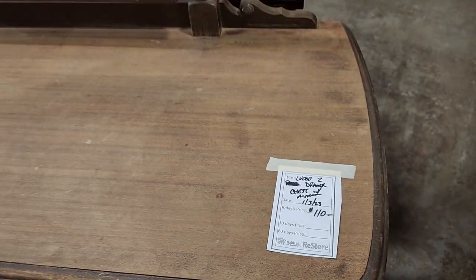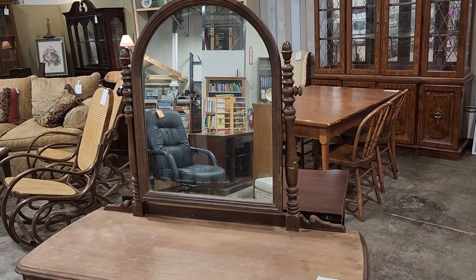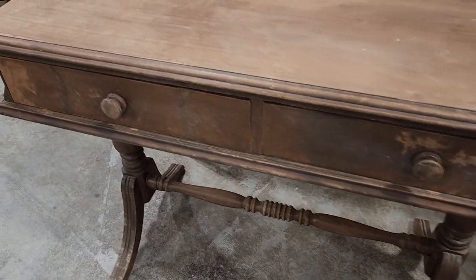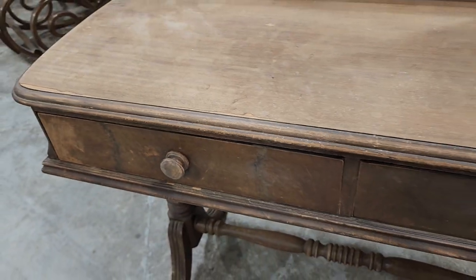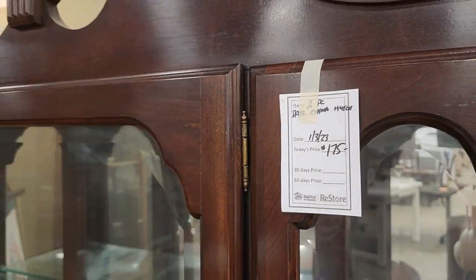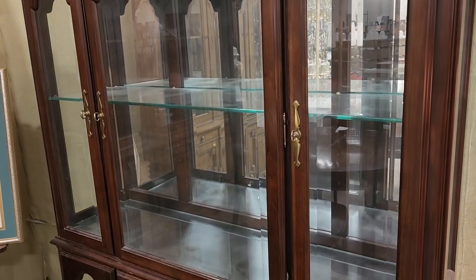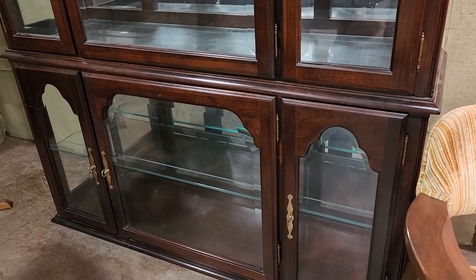Look at this old chest — my ReStore gets vintage furniture in from time to time; this was a little over $100. I loved it. With old pieces like this, I wouldn't do any touch-up — I'd just enjoy the wear. This piece also looked older — it's a china hutch at $175. I loved everything about it: the dark wood, the glass, the arch top on the windows. That's a pretty piece of furniture.